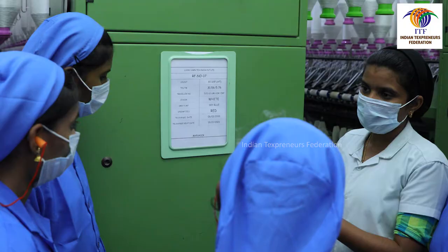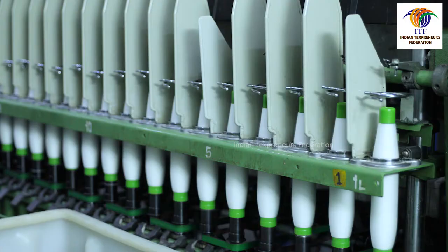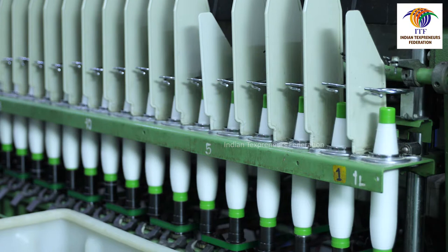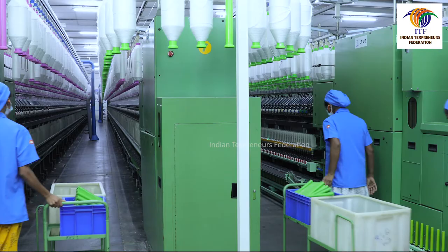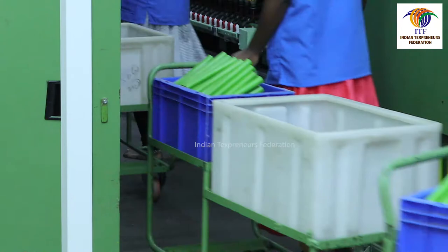Doffers should check the colour code and ensure it is properly followed. Doffers should only take a full doff and should not take a short doff without the permission of the hire official. Doffers must ensure that empty cops are stacked properly in the box; if not, they must arrange them properly.